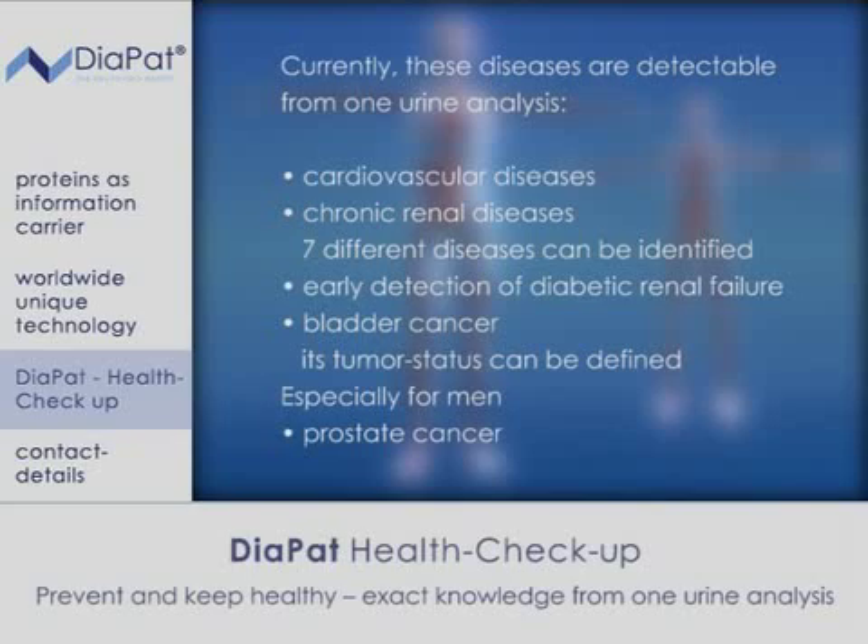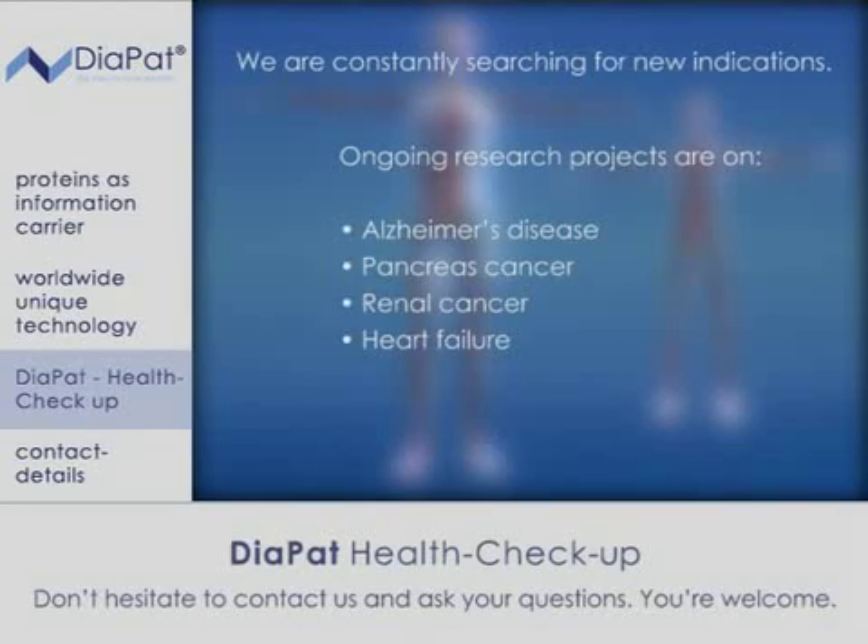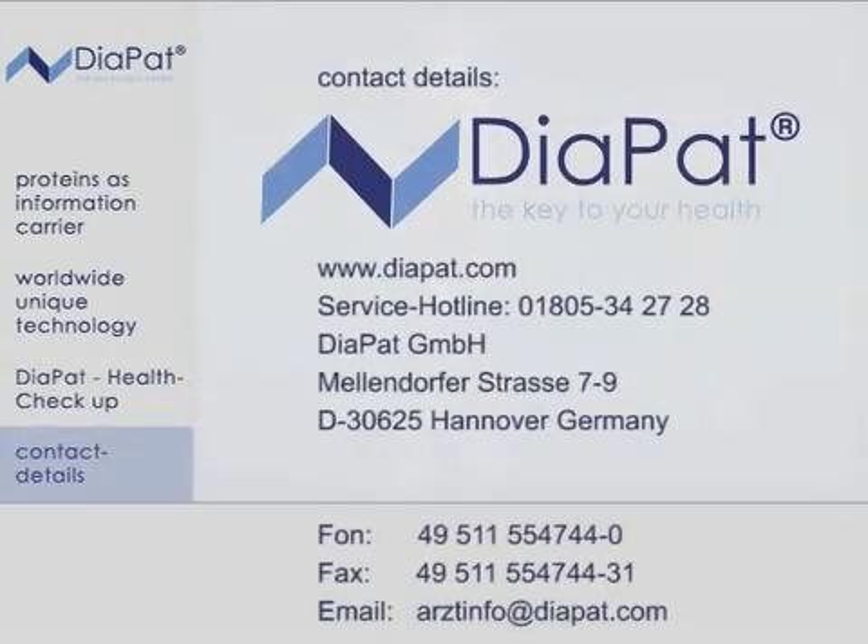We are constantly searching for new indications. Ongoing research projects are on Alzheimer's disease, pancreas cancer, renal cancer, and heart failure. Don't hesitate to contact us and ask your questions — you're most welcome to do so.